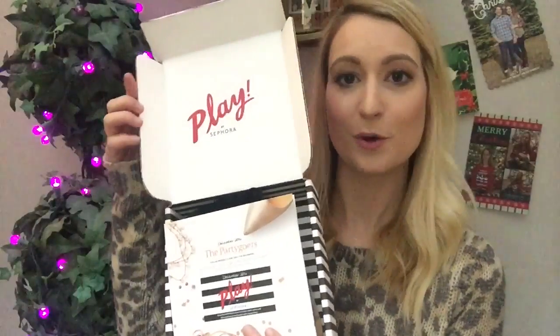Hey guys, welcome back to my channel. I'm doing something a little different today — I'm talking about the Sephora Play subscription box. My two favorite subscription boxes right now are Owlcrate and Sephora Play. I haven't gotten my Owlcrate yet but I'm very excited about it. But today we are talking about Sephora Play.